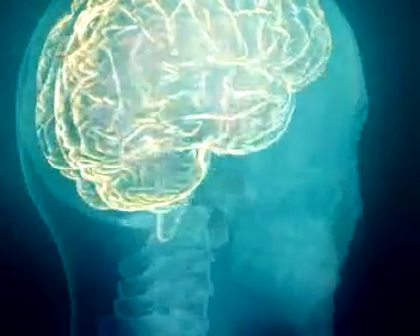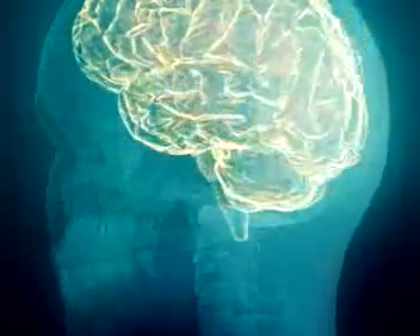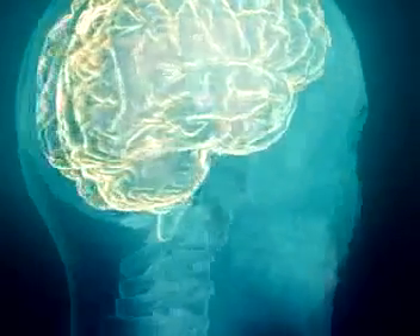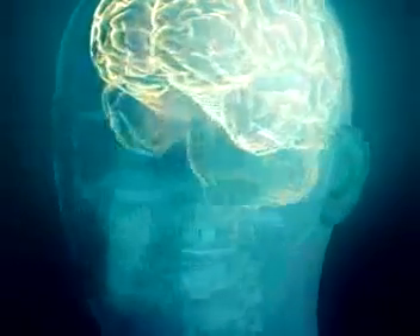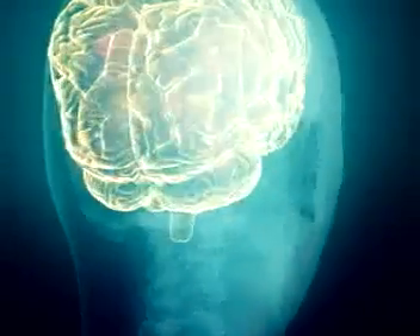Your brain is made up of tiny brain cells, often referred to as neurons. Your brain has about a hundred billion neurons. To give you an idea of its size, if every brain cell or neuron was to equal one second, then the number of neurons you would have would equal eight years and three months.